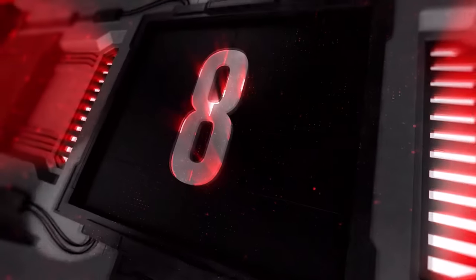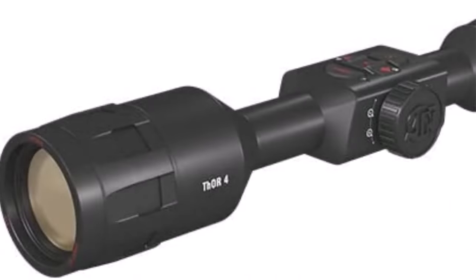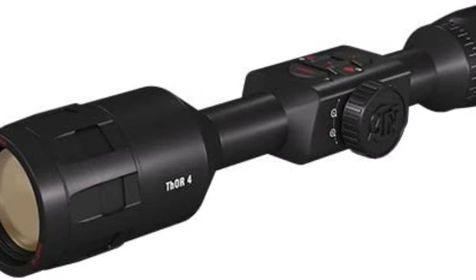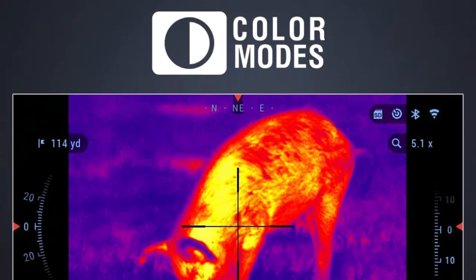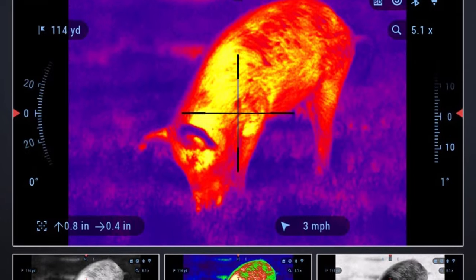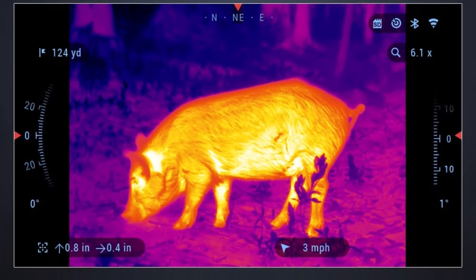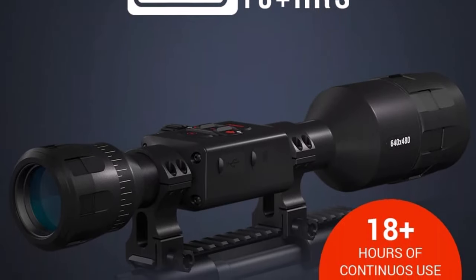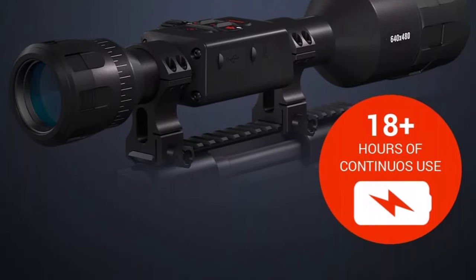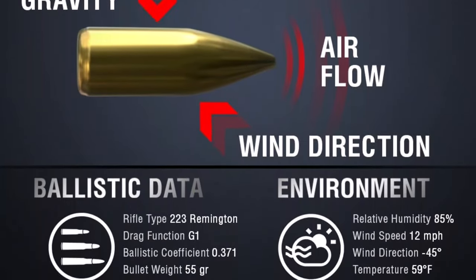Top 8: ATN Thor 4 Thermal Rifle Scope with Full HD Video Recording, Wi-Fi, GPS, Smooth Zoom, and smartphone controlling through iOS or Android apps. Ultra-sensitive next-gen sensor is capable of capturing crisp, clear images at the furthest ranges with improved resolution, higher sensitivity, and smooth gradations even in total darkness. Ballistic Calculator — hunt responsibly by making sure your shot hits the target each and every time. Dual Stream Video Recording: Thor 4 not only streams video to your mobile device at HD resolution.